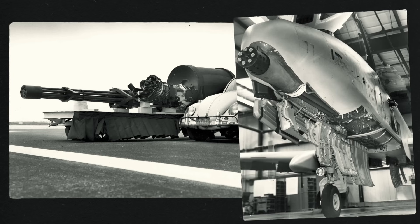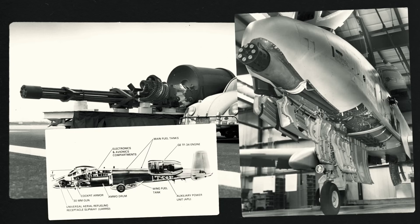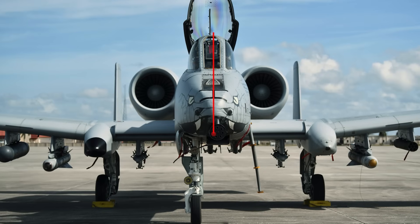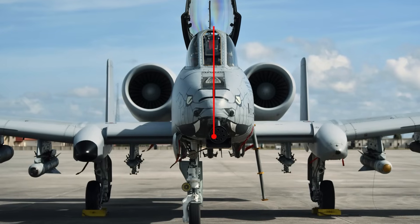But the aircraft was basically built around a massive 30-millimeter, seven-barrel rotary cannon mounted in the nose — the GAU-8A Avenger. The front landing gear was even shifted slightly to the right to allow the cannon to be mounted in the center. In fact, the cannon is positioned slightly to the left, so that the barrel currently firing out of the seven is aligned with the center of the aircraft.